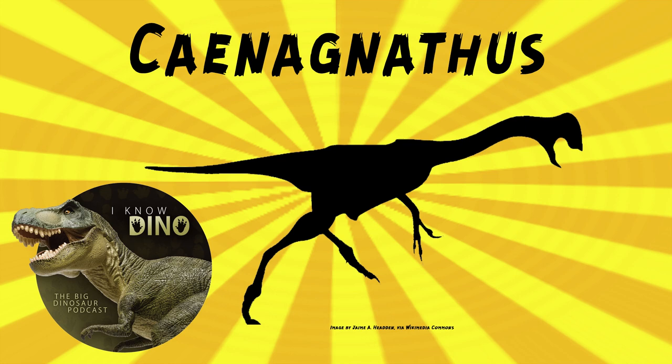Chinanathus was a Chinanathid oviraptorosaur that lived in the late Cretaceous in what is now Alberta, Canada, found in the Dinosaur Park Formation. It was large, and may have been about as big as Anzu, although now we know Anzu probably got bigger.